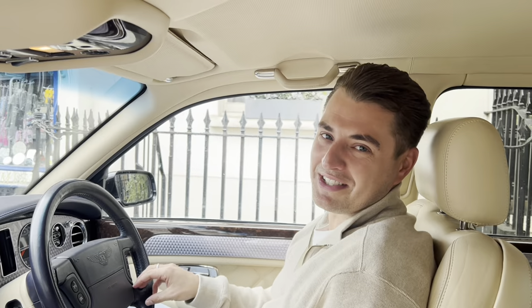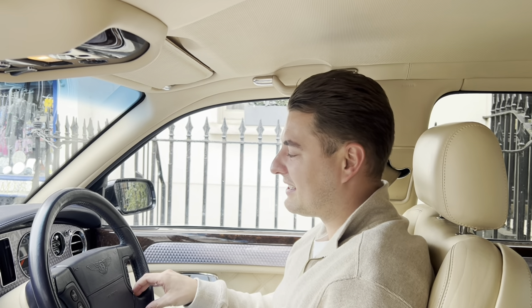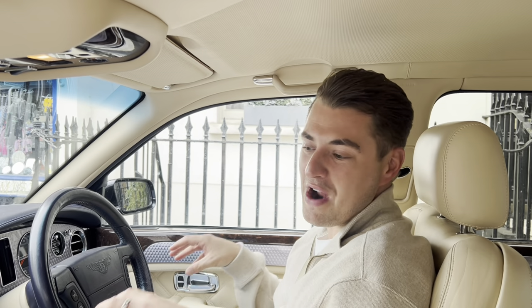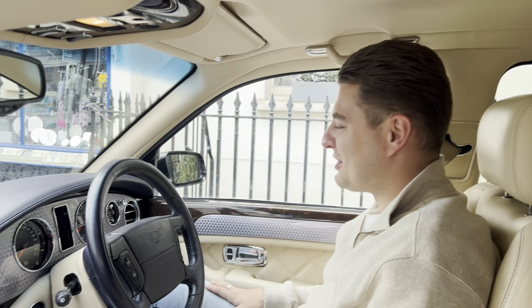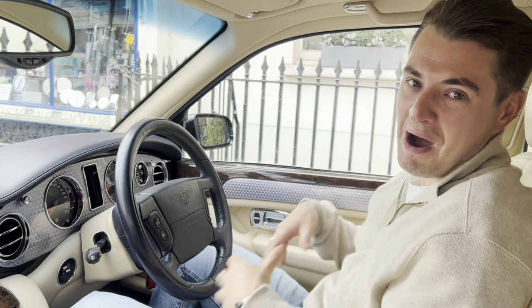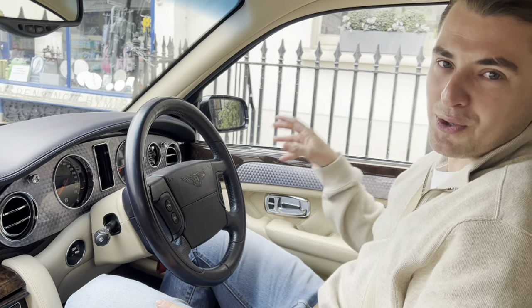So here we are inside the Bentley Arnage Mulliner T, Level 2 series. It's actually a 2004 reg and in my opinion it's aged extremely well. The interior — let's have a quick look. It's very much like the south of France in my opinion. The navy steering wheel, which I absolutely love — not sure the camera could pick that up.